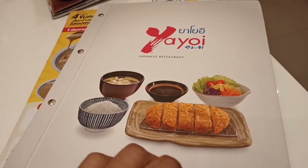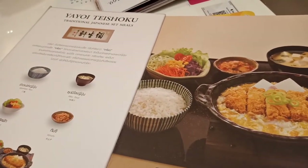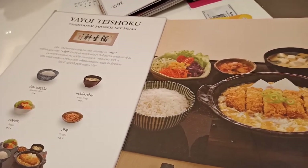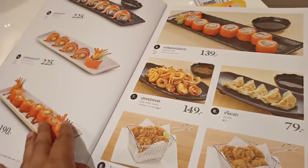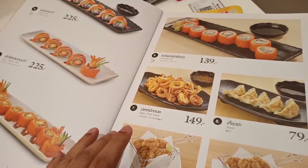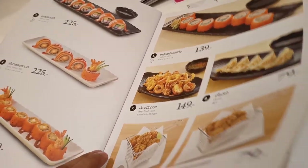Here is Yayoi restaurant's menu. I would like to see what is there — Yayoi Taishuku, sorry for mispronunciation. When you are from a different culture, it is justified. Something like spring onions, gyoza, sushi — those are squid, it is not like spring onion.